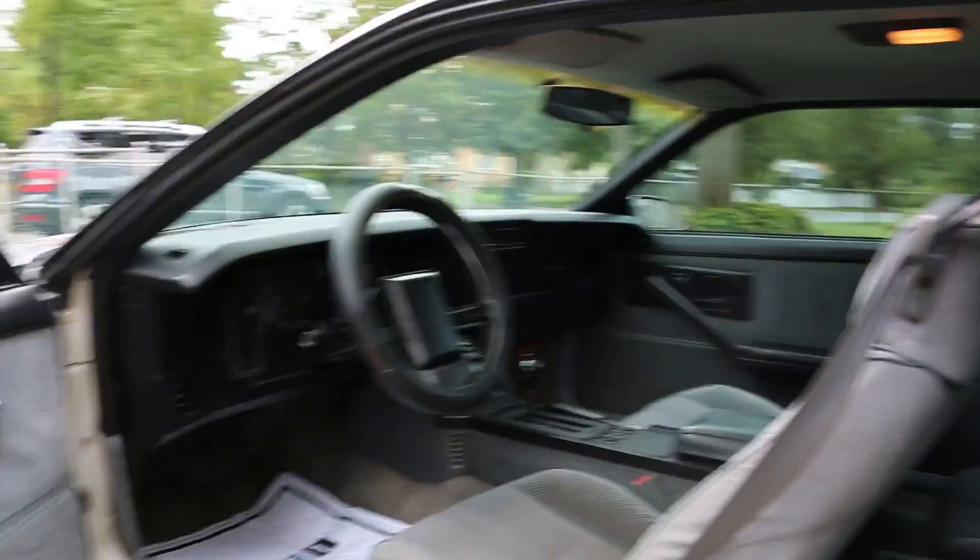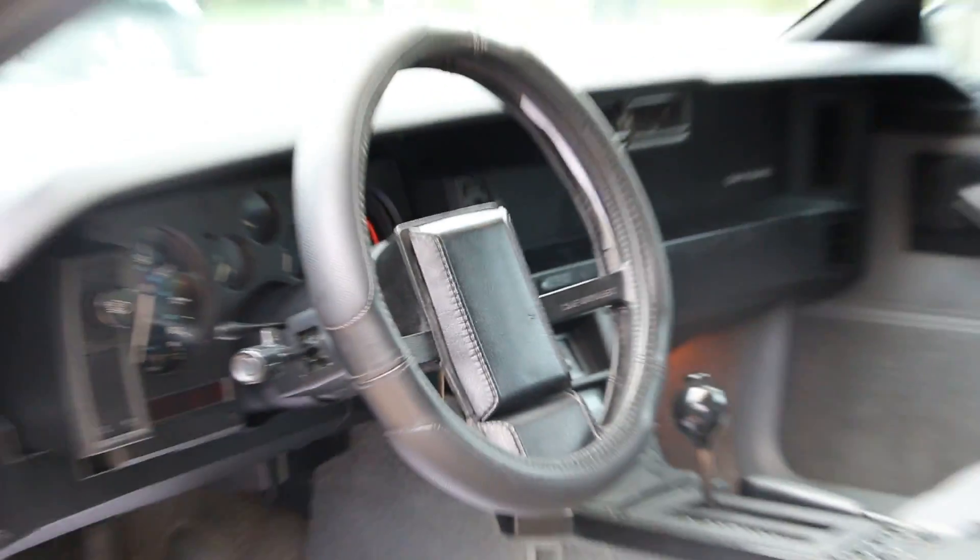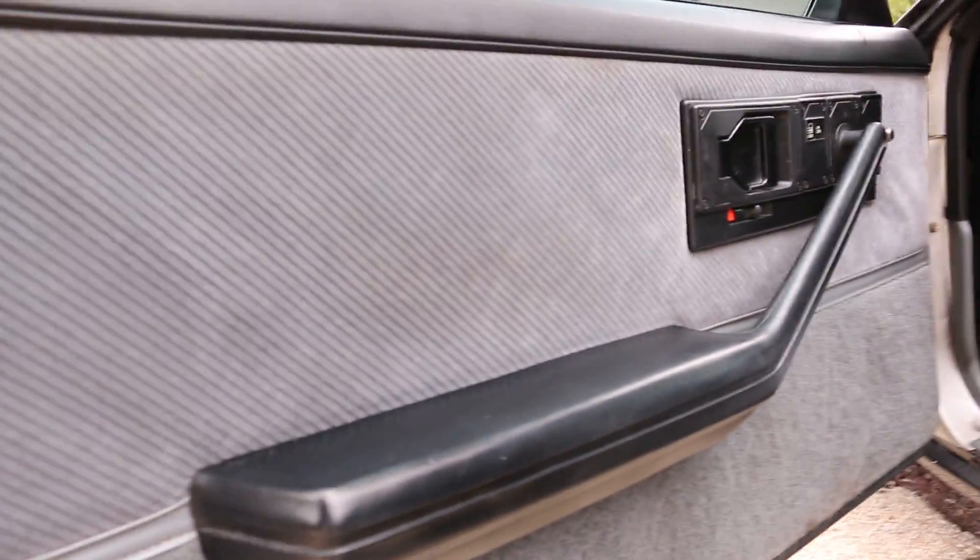What did you pay for it brand new? $12,000 back in 1986. Well, that was a lot back then. Beautiful interior. Jeez.